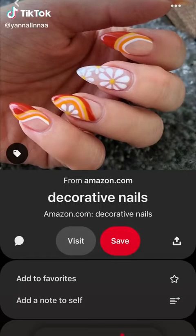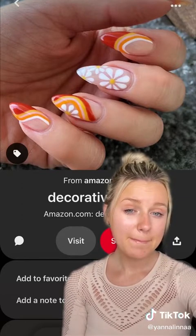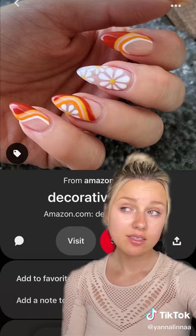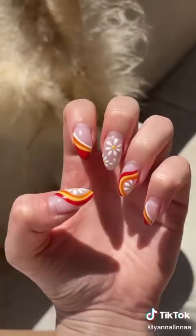I'm literally crying over my nails right now because they're so ugly. This is what I wanted — the pastels — and this is what I got.